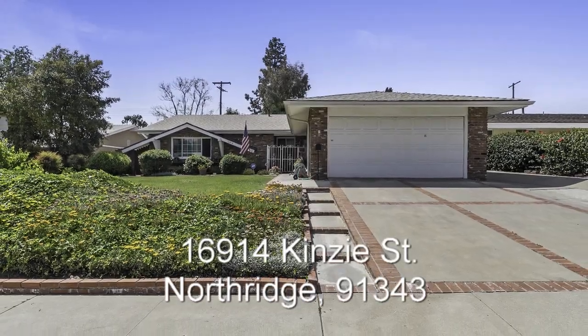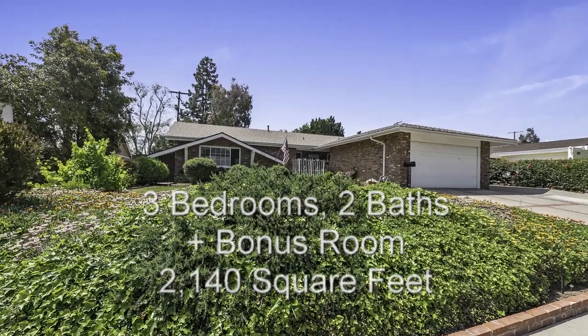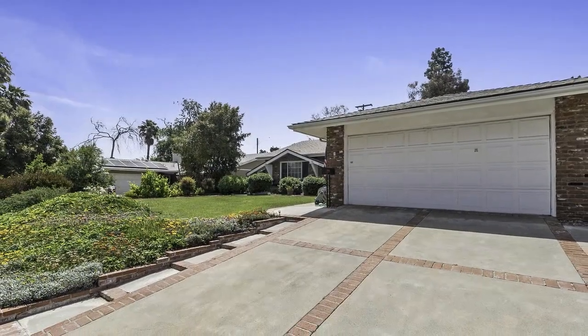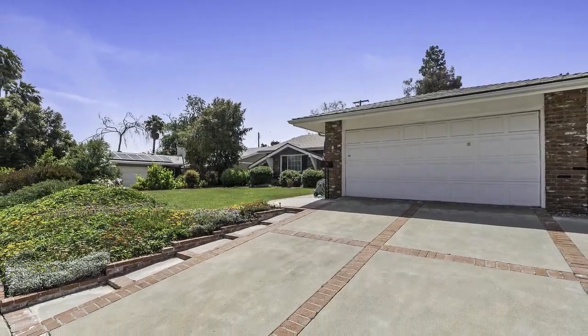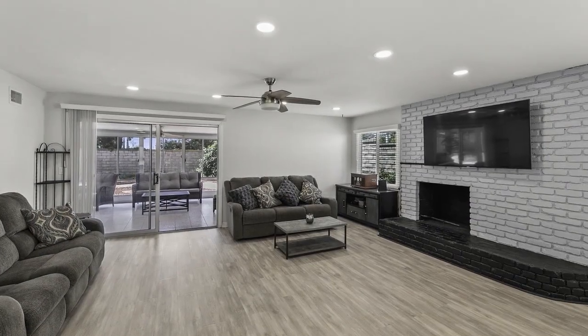Welcome to 16914 Kinsey Street, located on a quiet cul-de-sac in the heart of the beautiful San Fernando Valley. This three-bedroom, two-bath home features over 2,100 square feet of living space and is move-in ready.